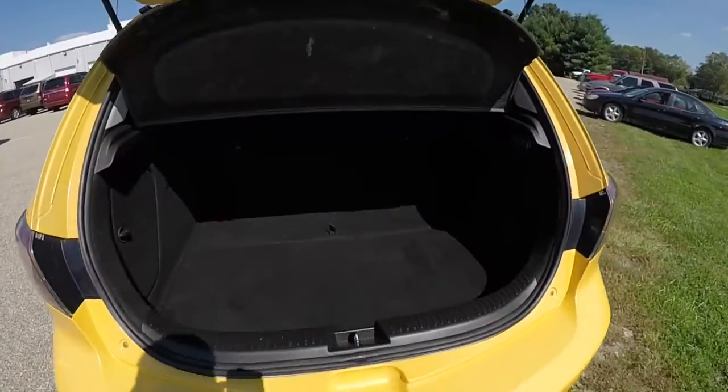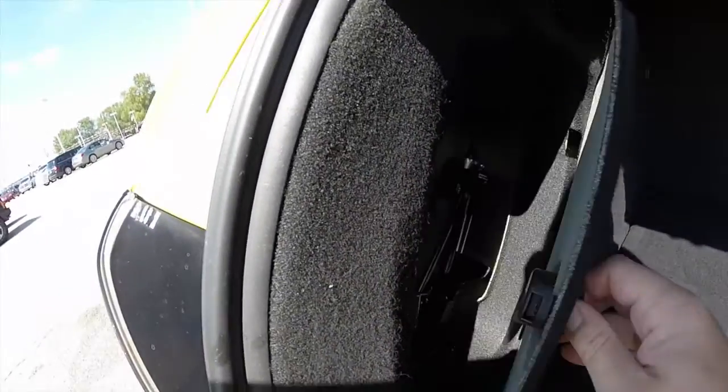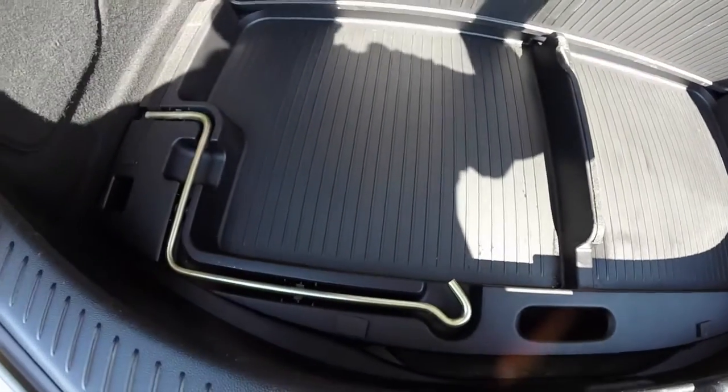Taking a look at the luggage area. It is illuminated. Tie down hooks. Your jack is on this little panel here. Of course you have storage along with some other jack tools as well.